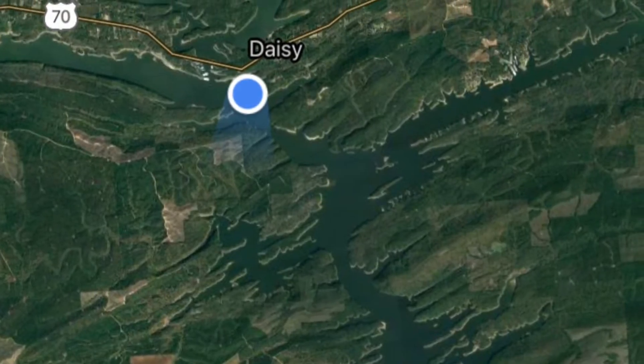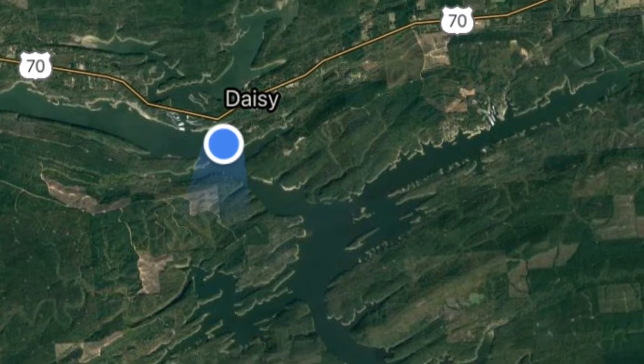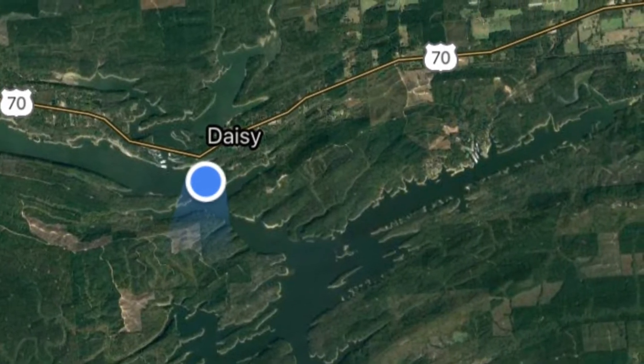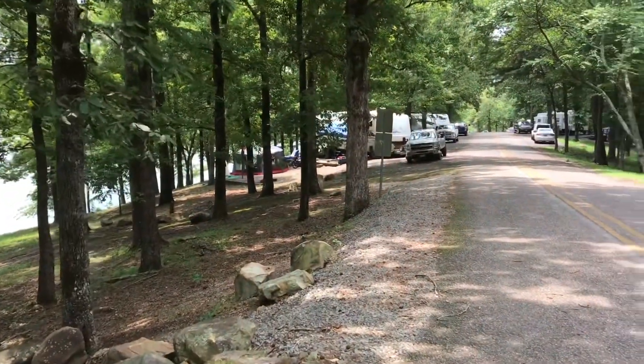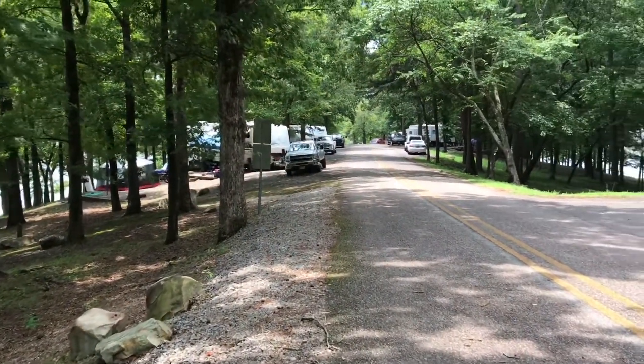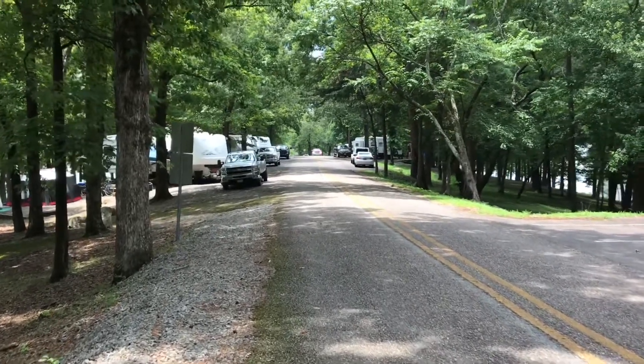After we ran out of resources at Laurel Creek, we went up to Daisy and went to their state park campground for $25 a night. We just made it up to the Daisy State Park campground and this is a really, really nice campground.